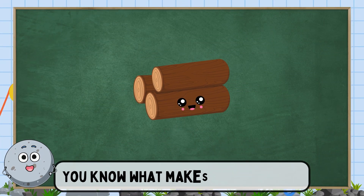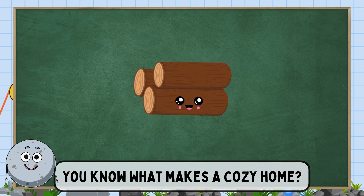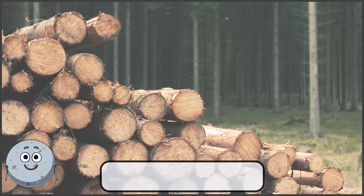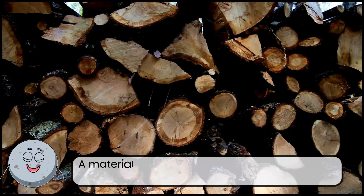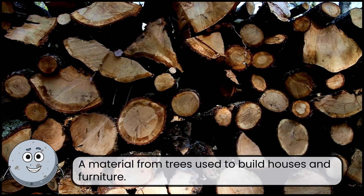You know what makes a cozy home? This is wood. A material from trees used to build houses and furniture.